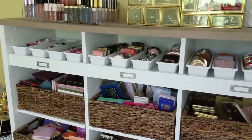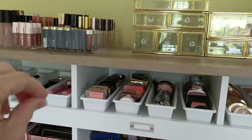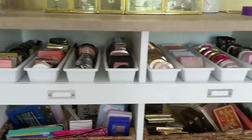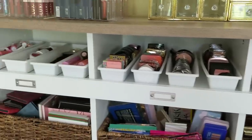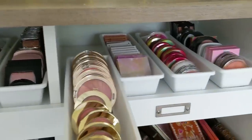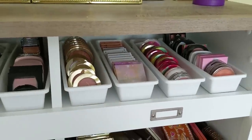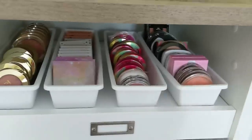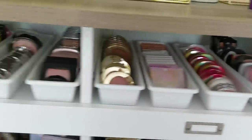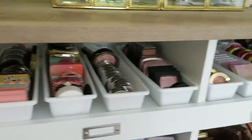Moving over to this unit — you might remember I had lipsticks in here, but they were just so hard to get in and out. So instead I took these trays and put my blushes in here. They actually fit perfectly and I think they'll be really easy to just slide in and out. These are organized by brand and also by cost. So I have my drugstore blushes in this one, then these two are drugstore, and then these two are high end. I have way more drugstore blushes than high end by far.